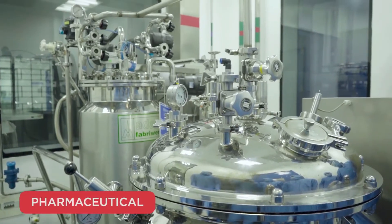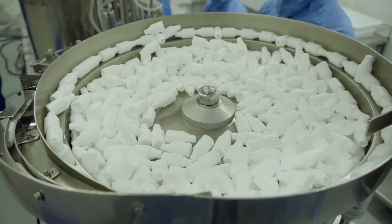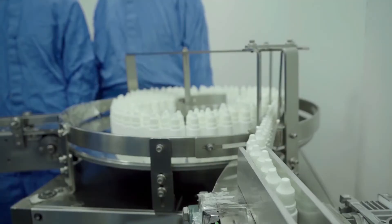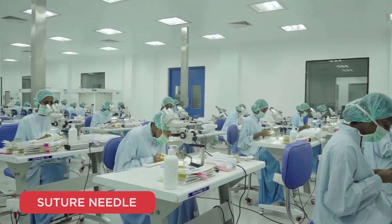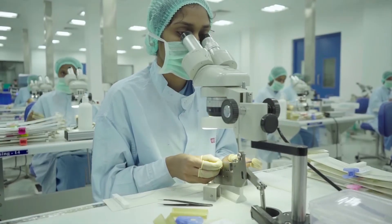The Pharma division manufactures a wide range of cost-effective products. This division has introduced some products that are first-time made in India, in Asia, and even in the world. The suture needle division brought down the cost of its consumables and minimized the reuse of sutures.